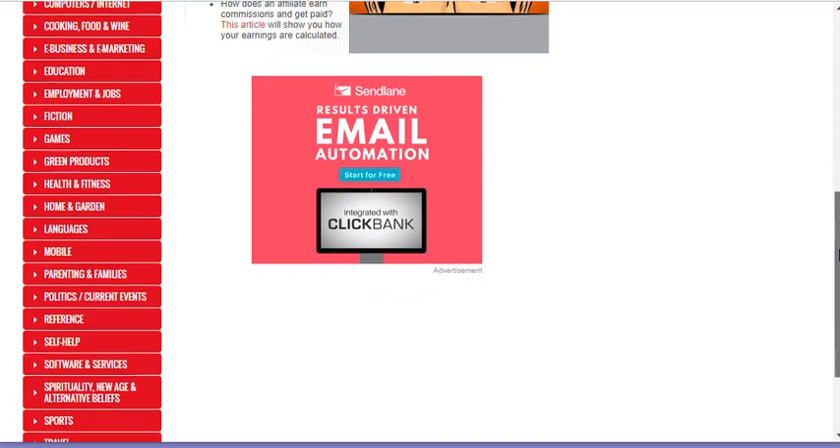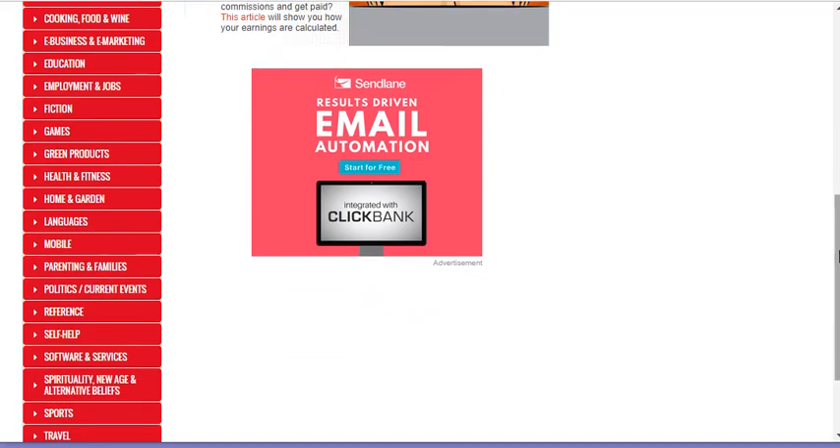You might start out thinking, I really like gardening and I'm going to try to sell some things about home and garden because that's the area I really like. When I click home and garden, you can see it right here — this is what comes up.